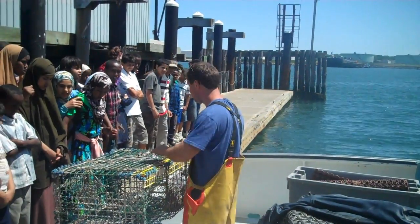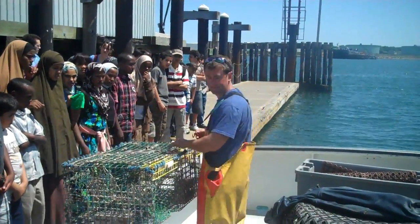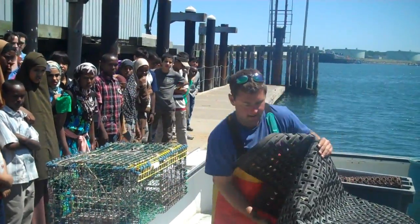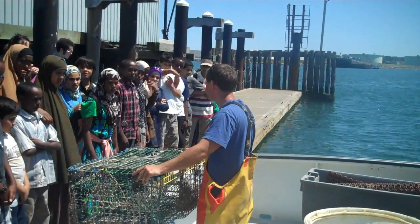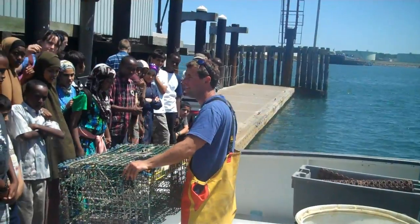This is a lobster trap over here. You want to see how it works? The trick is... You guys know what lobsters like to eat? They do like to eat food. That's exactly right.